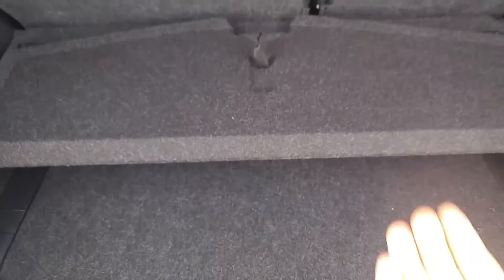On the bottom we have a divide-and-hide system. This actually folds up to give you more depth if you need it. This piece will come out completely to give you that depth, or it'll hide cargo that you have inside.